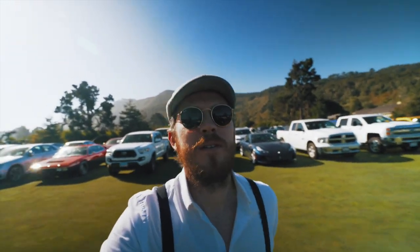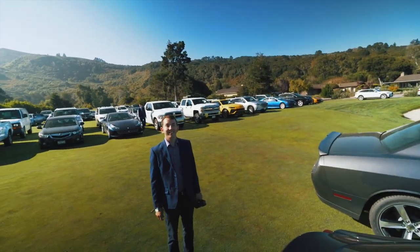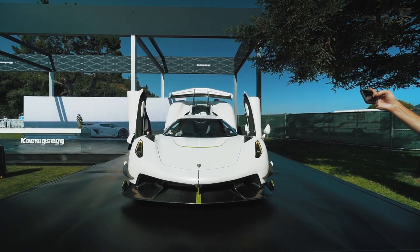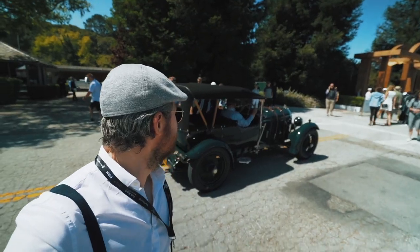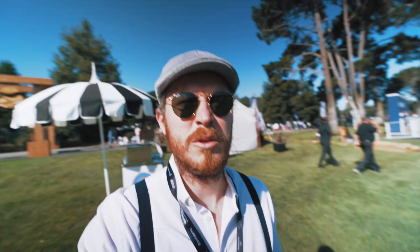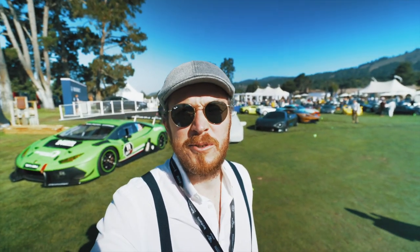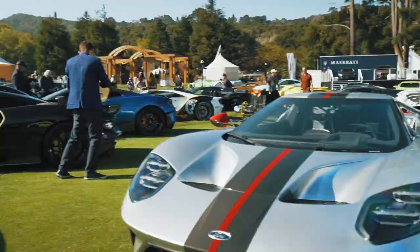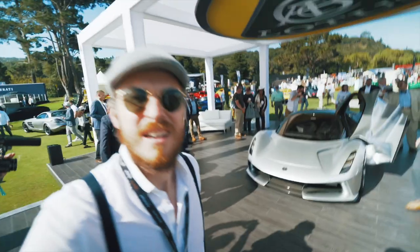Alright guys, Quail Motorsport Show 2019 — last time here. We have Timothy Iverson Photography and Cars in 4K. It's my first time at the Quail motorsport event for cars. I've been twice to the motorcycle show, but this is the first one for cars. Let's enjoy it together — I'll show you a couple of cool cars and then give you feedback on how the event was.